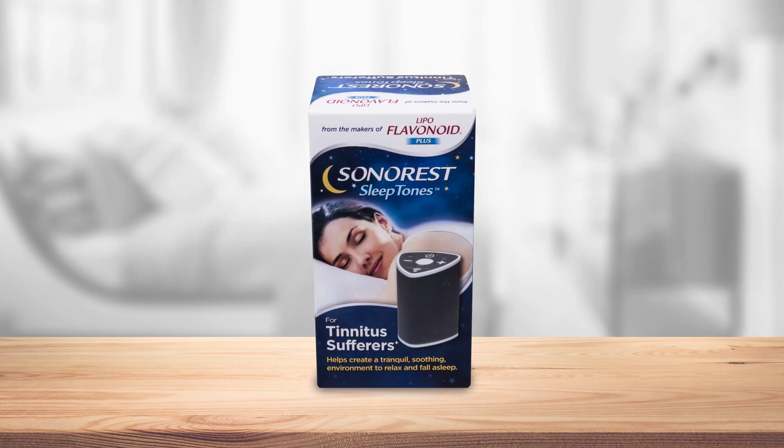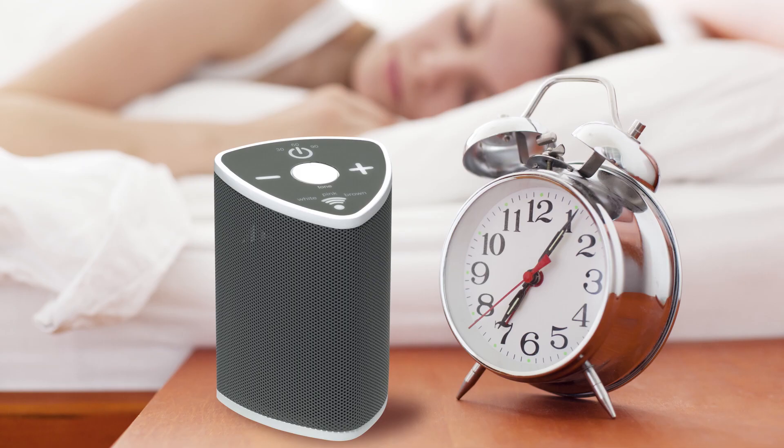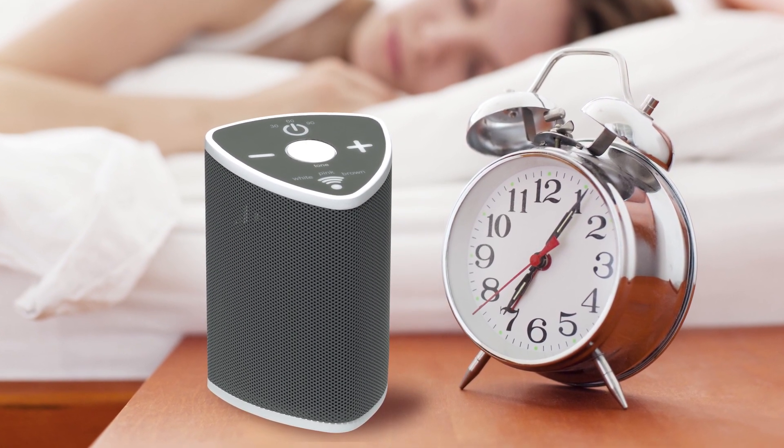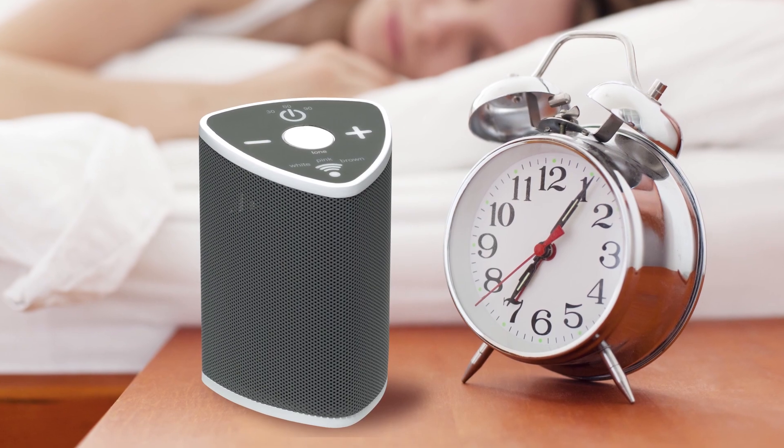Sleeping with tinnitus? Not so easy. That ringing sound can actually seem worse when you're settling in for bed. Sonorous sleep tones can help. A tabletop sound machine that fits easily on your nightstand can create a tranquil, soothing environment to help you relax and fall asleep.